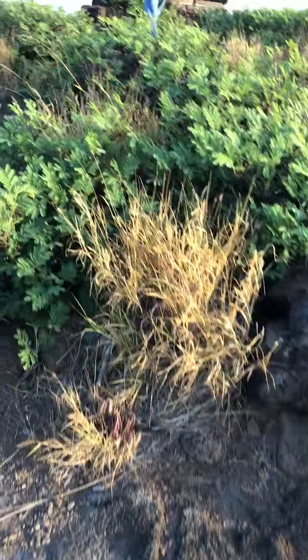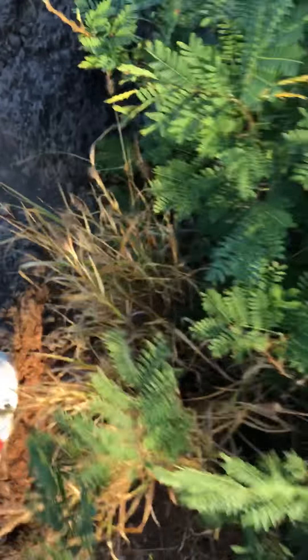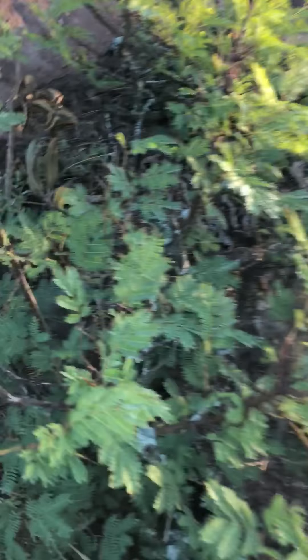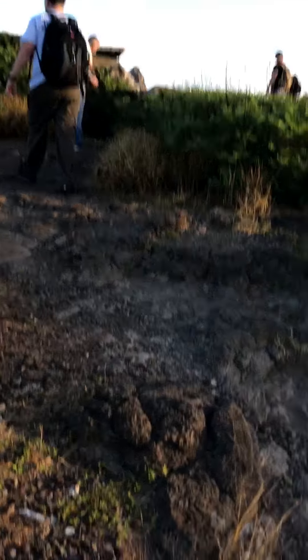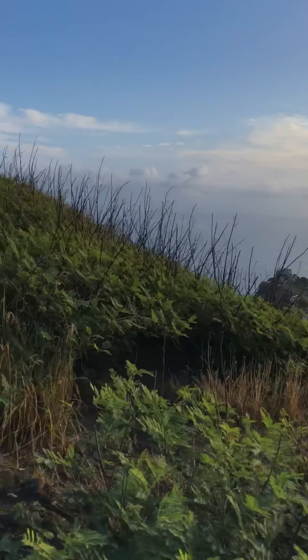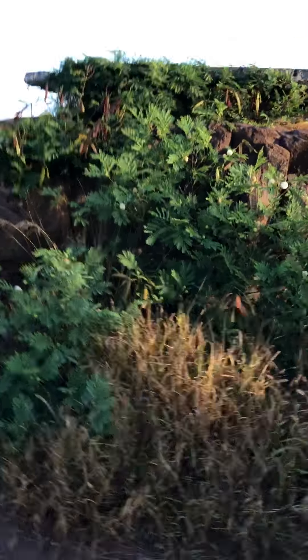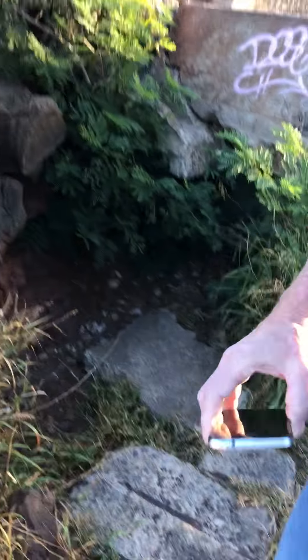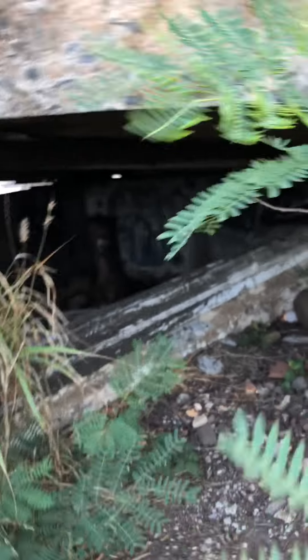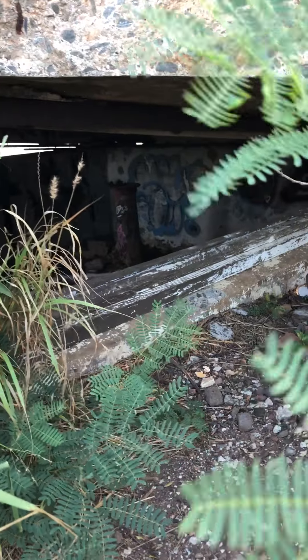All right, these are the World War II bunkers. Inside there.